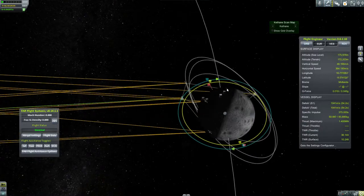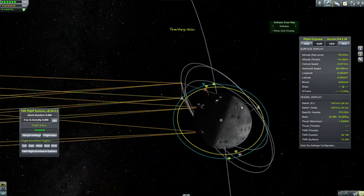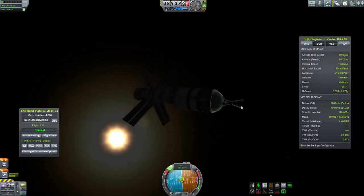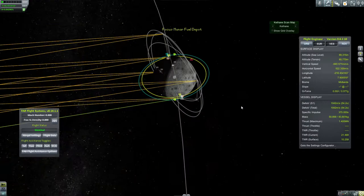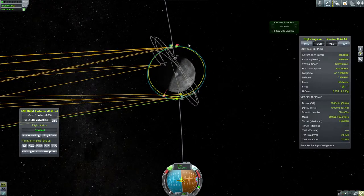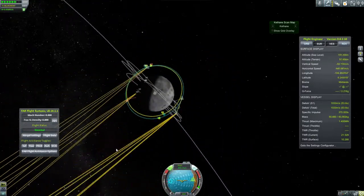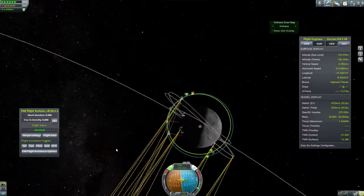I play a lot of FSX — Flight Simulator 10 — and I want to show off the Alpha Sim Blackbird that I've had for years. But back to the video at hand.